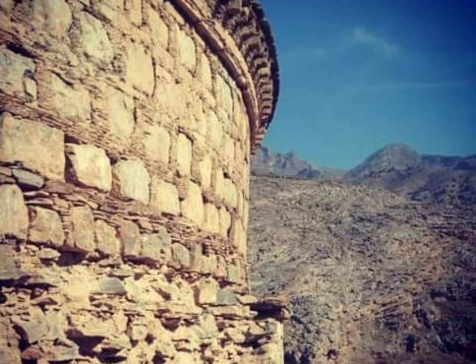Sadly, instead of being preserved in all its glory, the stupa and the many monasteries at the site were heaps of bricks, stone and mud, and were plundered by antique hunters for decades.